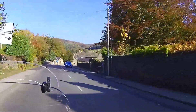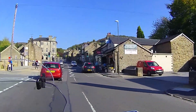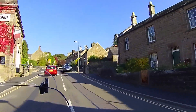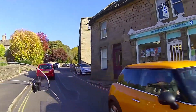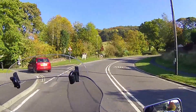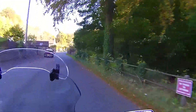We're just coming into Hathersage. I'm going to take a turn here and go another scenic route round. I've been on this road several times in the car but I've never been on my bike, so we'll see what it looks like on the bike.